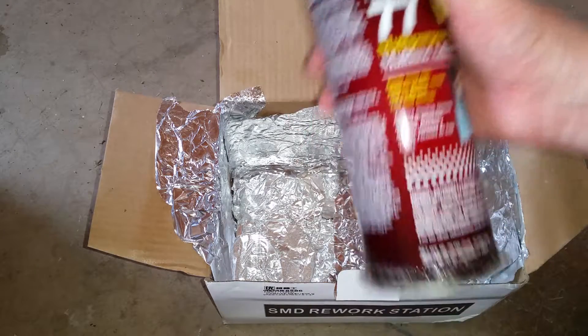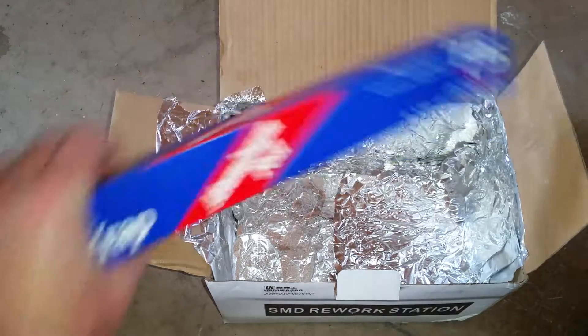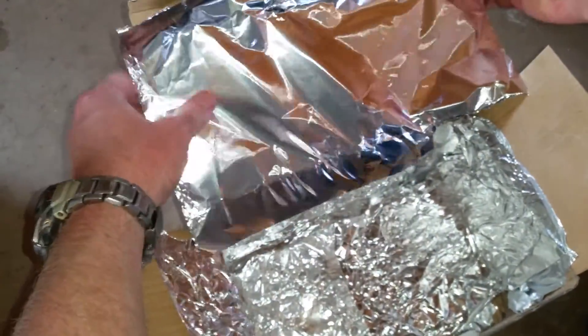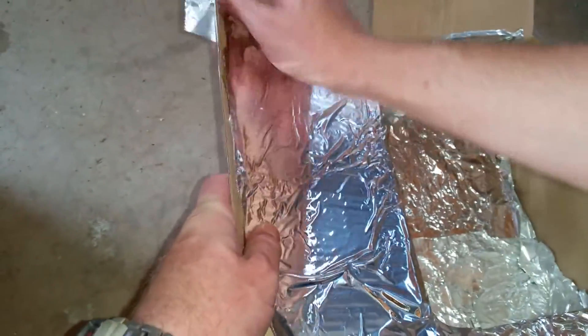What I'm attempting to do is make a hot box with some Super 77 spray adhesive and some aluminum foil, and hopefully be able to heat the conduit up hot enough to bend it. I've never tried this hot box method of bending PVC pipe before so I don't know if it'll work — it may just catch the box on fire.